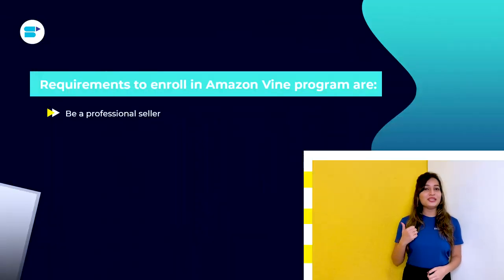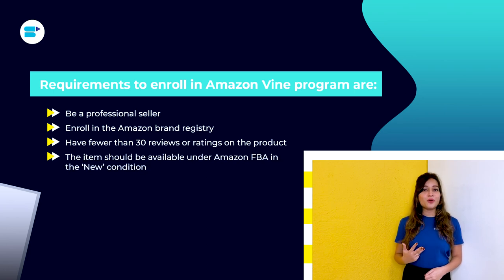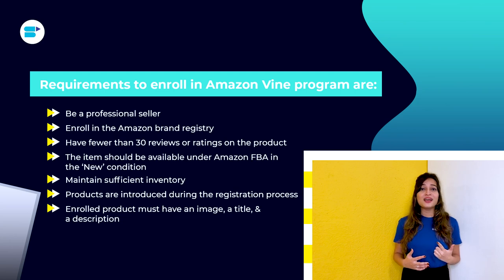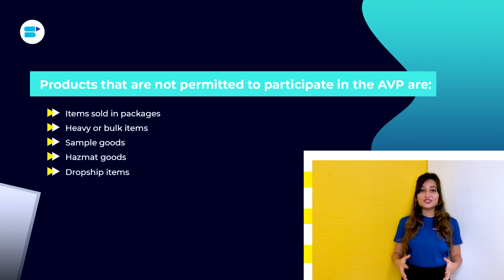Based on their ranking as reviewers, Amazon invites particular customers to become Vine Voices. These reviewers receive free products from participating sellers and brands. Requirements to enroll in the Amazon Vine program are: be a professional seller, enroll in the Amazon Brand Registry, have fewer than 30 reviews or ratings on the product, have the item available under Amazon FBA in new condition, maintain sufficient inventory, and have the listing include an image, a title, and a description. No other products, apps, or digital software are allowed. Certain products are not permitted, including items sold in packages, heavy or bulk items, sample goods, hazmat goods, and dropship items.